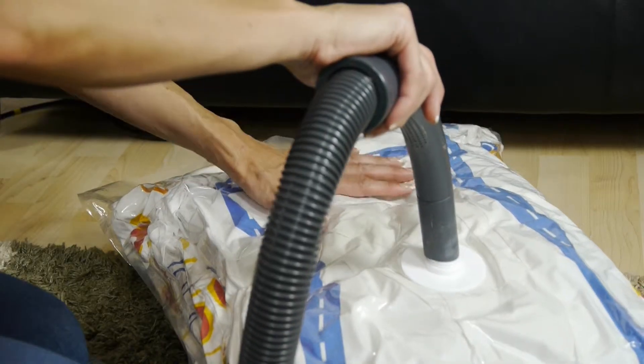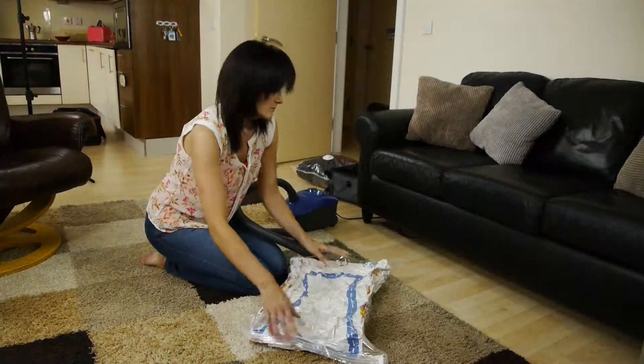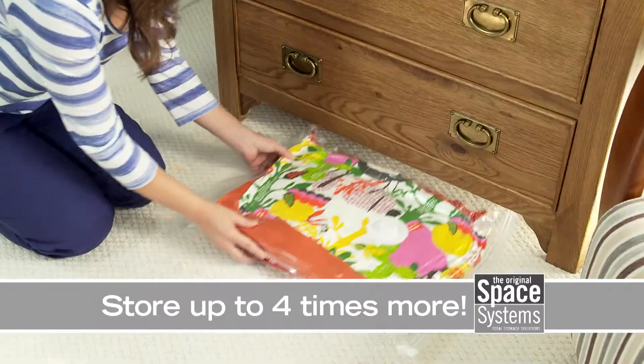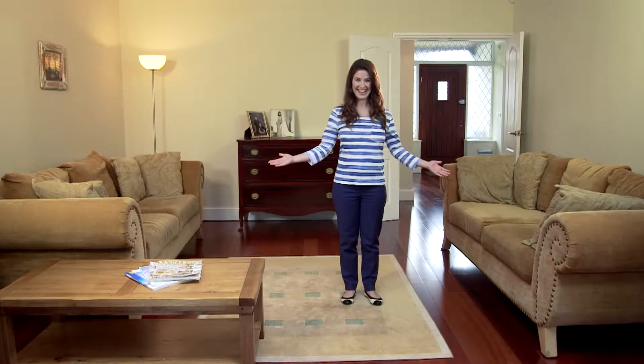Finding the Space Systems bags was brilliant because I could shrink down the duvet and the pillows and put them underneath the sofa so they're out of the way. Then when needed for a sleepover I could get them straight out again and they were fresh — just as they were the moment I packed them in. With Space Systems you can get up to four times more into spaces like this and get more space to live in places like this.